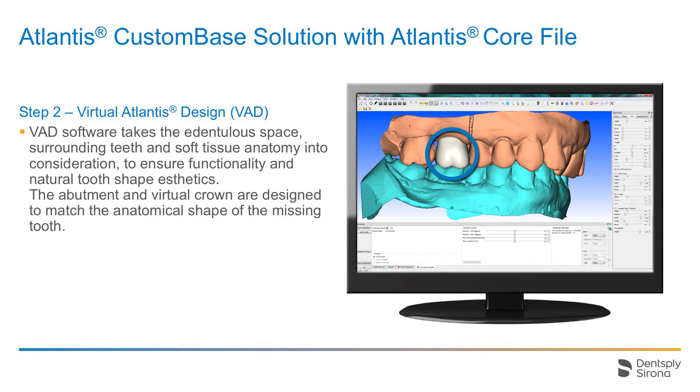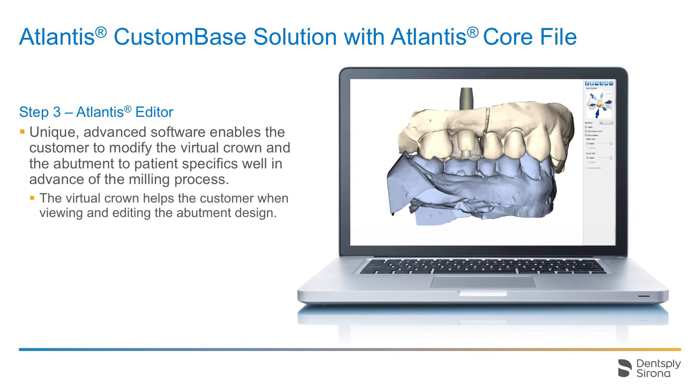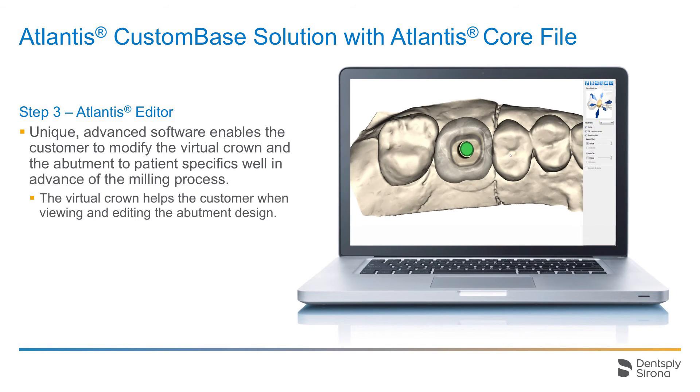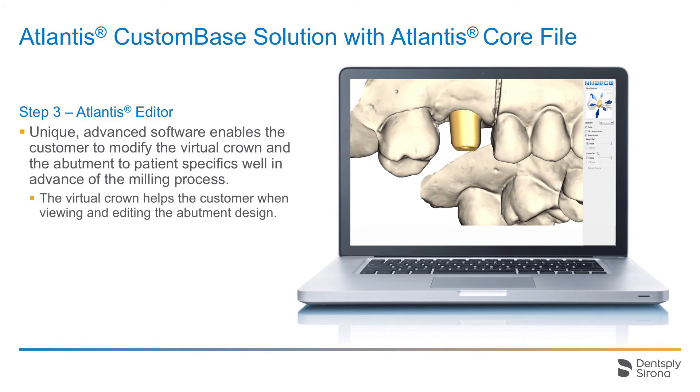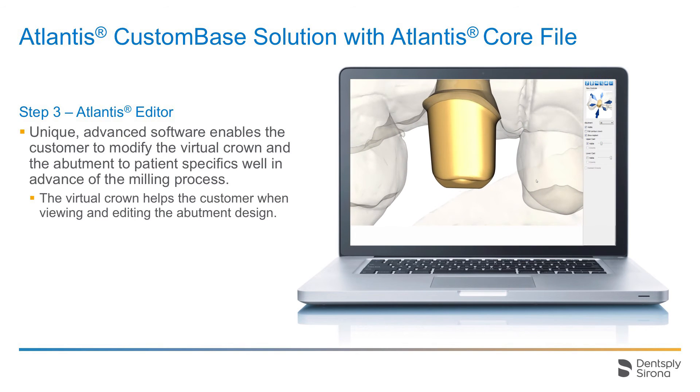The image shows the virtual design of the crown. The virtual crown is used to be able to design the abutment correctly. In this case, the crown will not be manufactured, since the customer has ordered the core file of the Atlantis abutment to be able to design the crown in the dental laboratory. When the design proposal is ready, the 3D files are sent to the dental technician for review and editing in the online software Atlantis Editor. In the software, the dental technician can see the virtual crown to better understand the design and position of the abutment and to make the final edits of the Atlantis abutment.